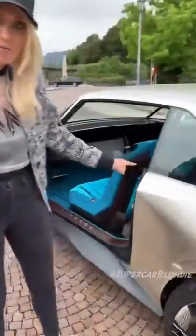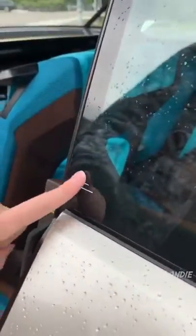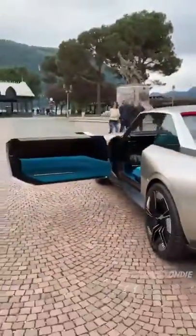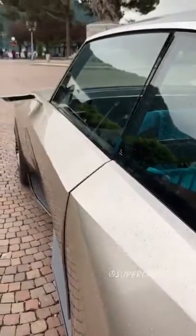I want to show you some more cool stuff. This right here — these three lines — that's how you open and close the door. So let's close it. Now this is how we open. Finger run. Door opens.